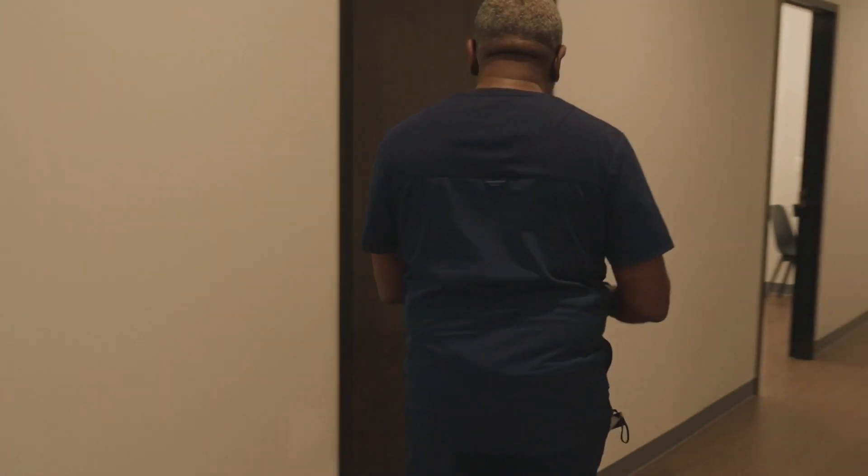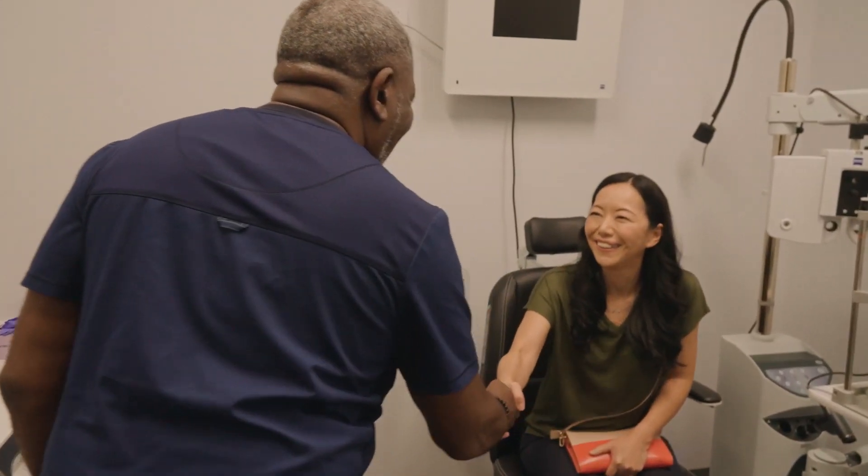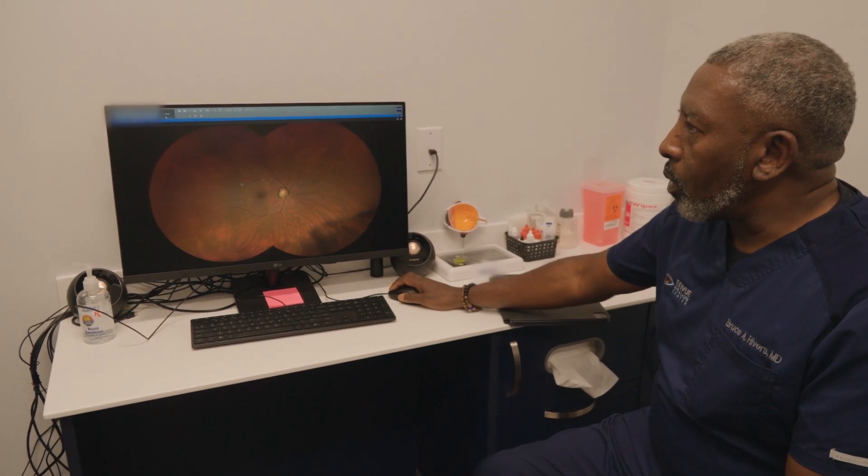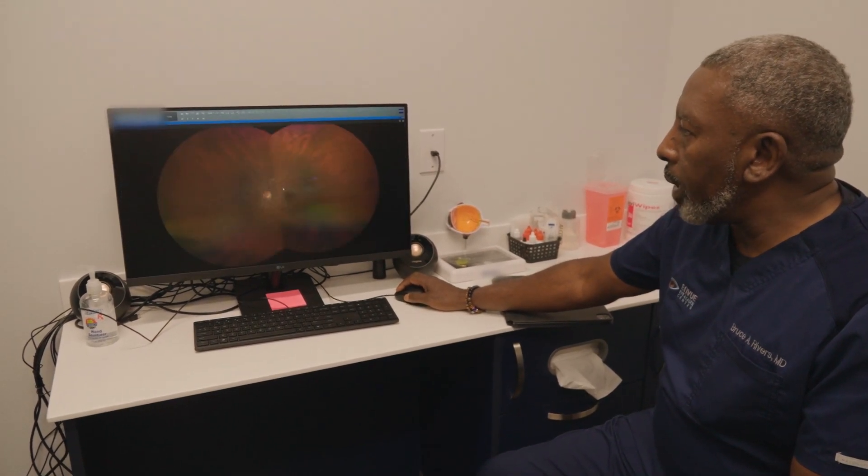In every exam room, we have a computer and a monitor. Typically, when patients are brought into that room, the tech pulls up that patient's information, so that when I walk in, the Zeiss form is already open. I can go through each test that we've done, explain to them why we did the test, and explain to them how I feel about the results of the test.